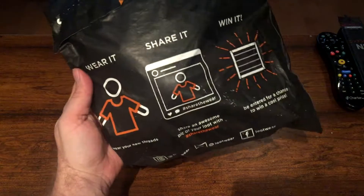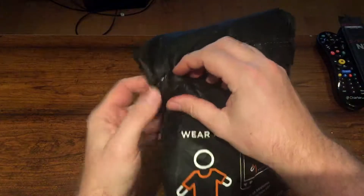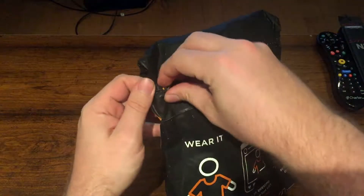I'm gonna wear it, share it, and hopefully win it. Alright, let's open this up and see what's inside, see if there's anything good.